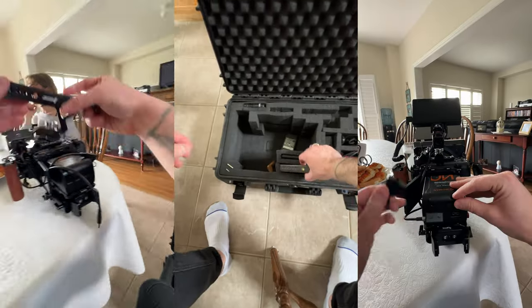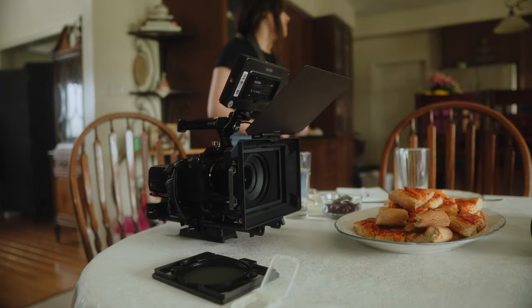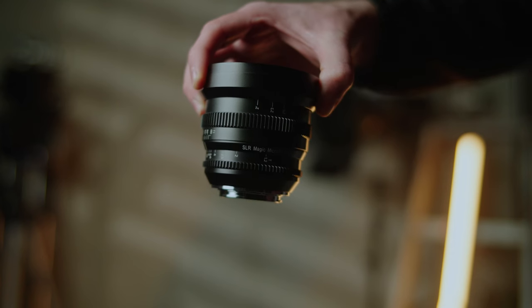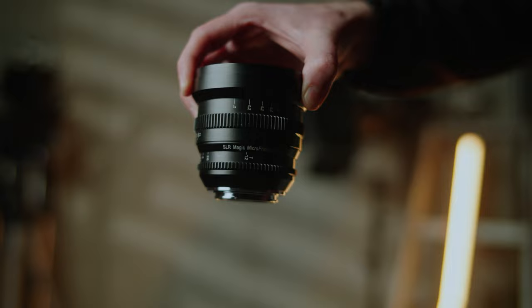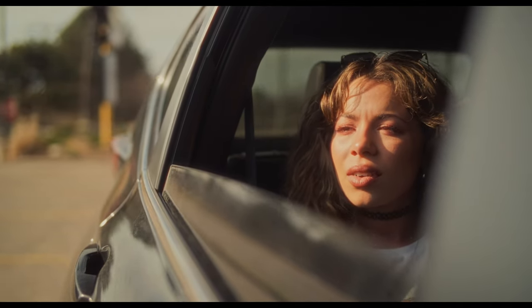Now that you know how we shot this, let's quickly go over the lighting and gear. I shot everything on my fully rigged-out Sony FX3. After trying out a few different focal lengths, I settled on the SLR Magic Micro Prime City 35mm T1.3 lens. Since a lot of these shots were during the day on a bright and sunny day, I needed to use some ND filtration.